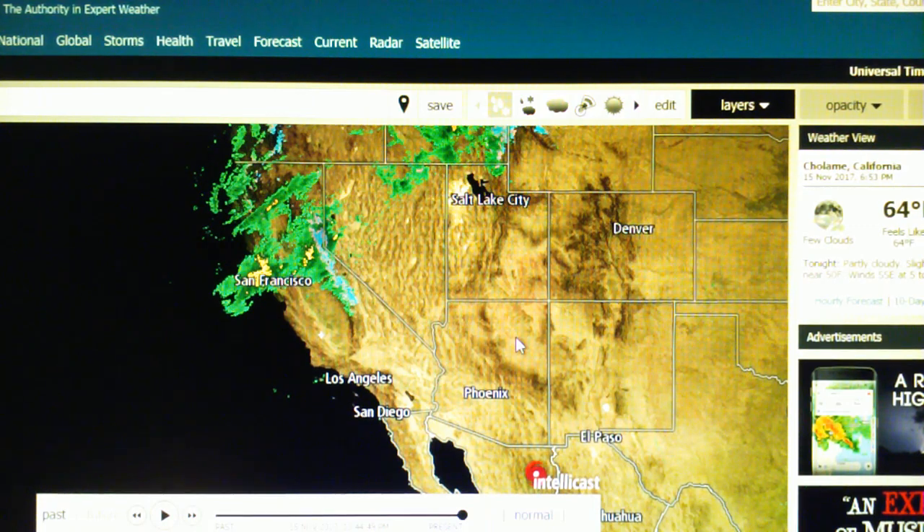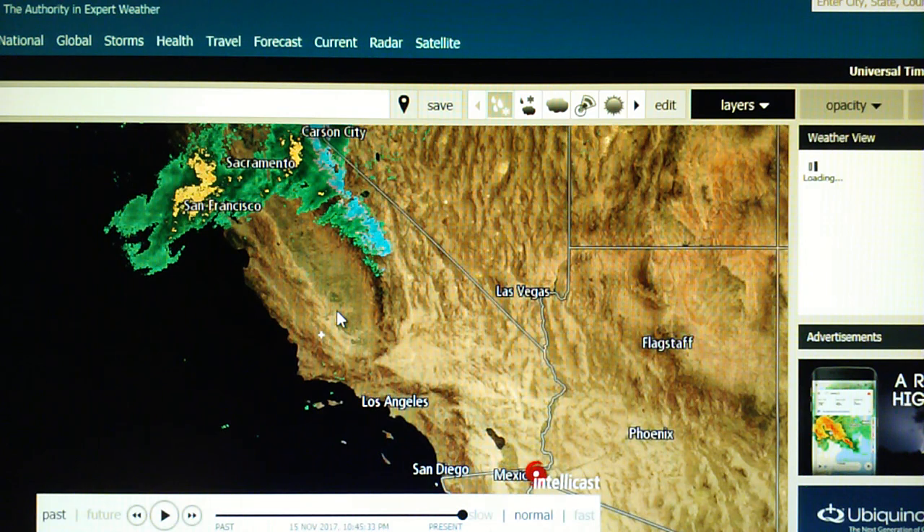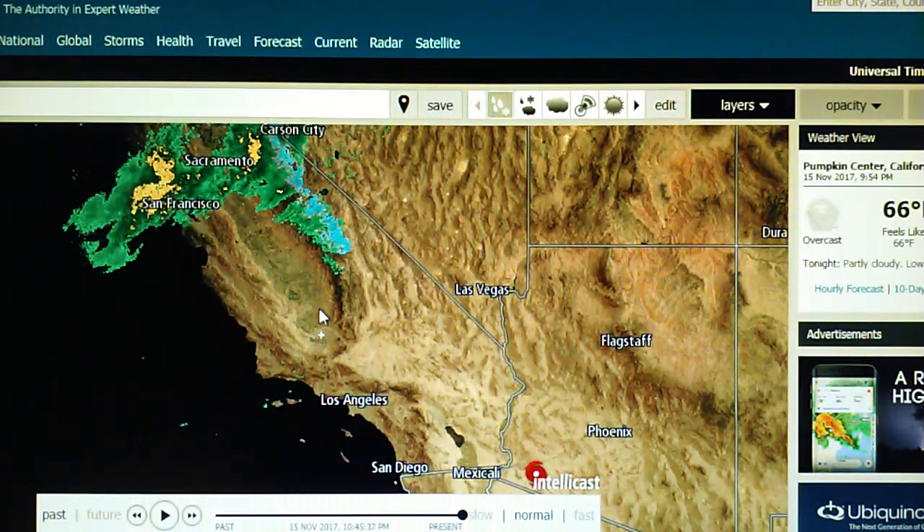In the LA Times today there was an article linked through the Drudge Report dealing with severe air pollution that is getting worse over the last couple of years. In that article they mention the reason for that is the inversion layer, which is trapping pollutants and causing severe air pollution. But the article doesn't tell us how the inversion layer gets there — that's an important aspect of the story that is not being reported by the mainstream media. That's why they've earned the name fake news.